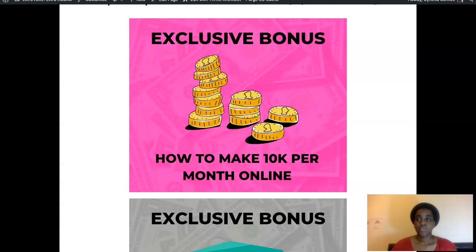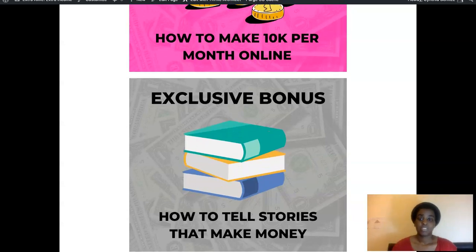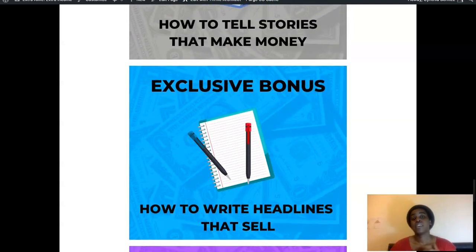My second bonus is how to tell stories that make money. You can't just be spamming people on your email list every single day with pitchy sales emails. You should email every day but just tell them stories so they engage with your emails, open them, and click on your links. This course is a really good, in-depth one all about telling stories that make money through email.